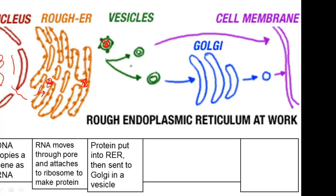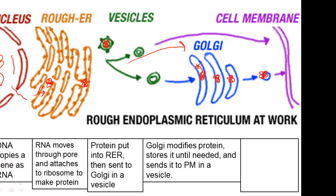When it gets to the Golgi body, a few things happen. First, the Golgi body will store it until it's ready to be used, and when it is about to be used, the Golgi body will modify that protein. So if we're talking about an enzyme, it will activate the enzyme and make sure it will actually be able to digest. It's very important that we modify things in the Golgi body. The Golgi body will then send that activated protein in a vesicle towards the plasma membrane. When it gets to the plasma membrane, that vesicle will fuse with it and exocytosis will happen — the contents of the vesicle will be dumped outside of the cell.